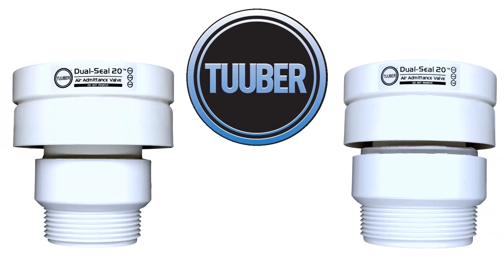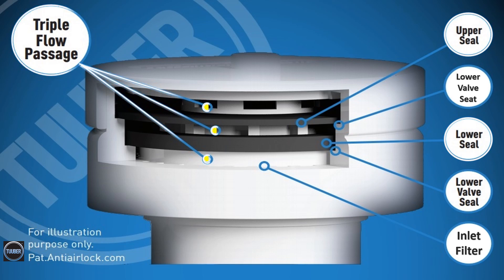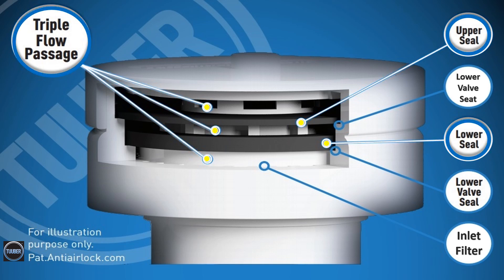Tuber Dual Seal 20 Air Admittance Valve. The patented triple-flow passage valve upper seal and lower seal make it the only patented dual-sealing air admittance valve available. Terminate the vent pipe with twice the superior sealing capability. Guaranteed.